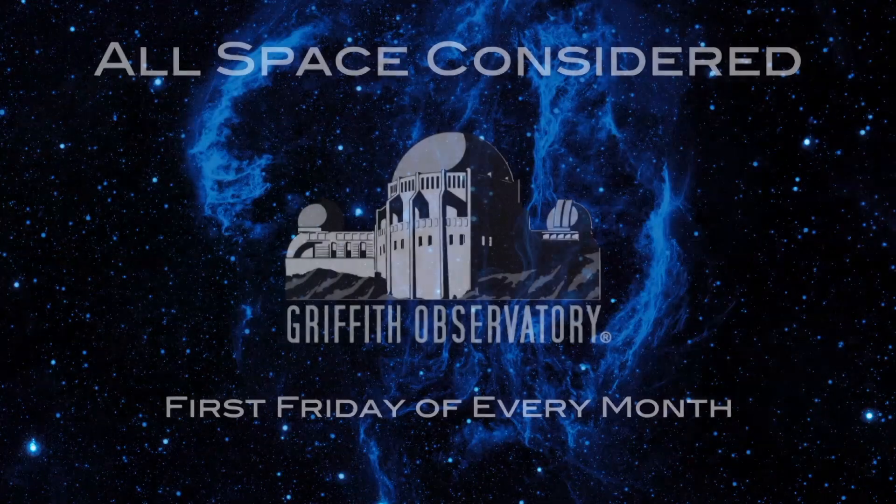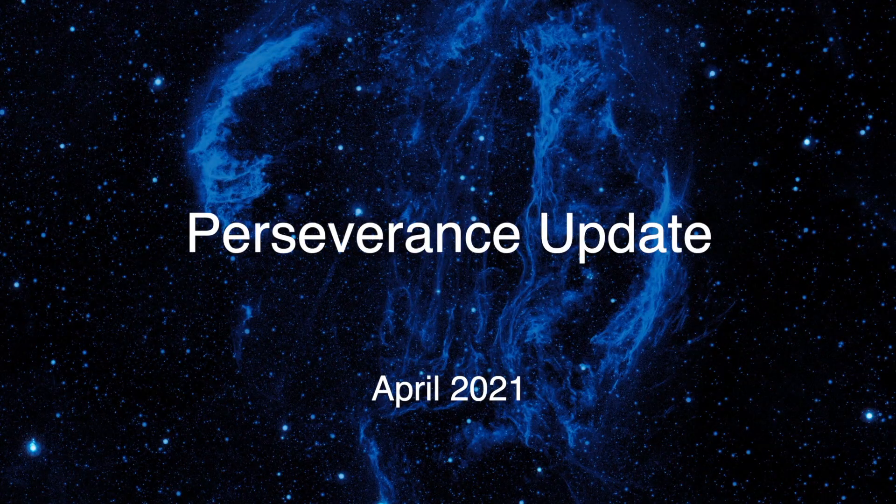We've got some exciting news from Mars with our Perseverance rover, and the Ingenuity helicopter that hitched a ride along with the rover to Mars.